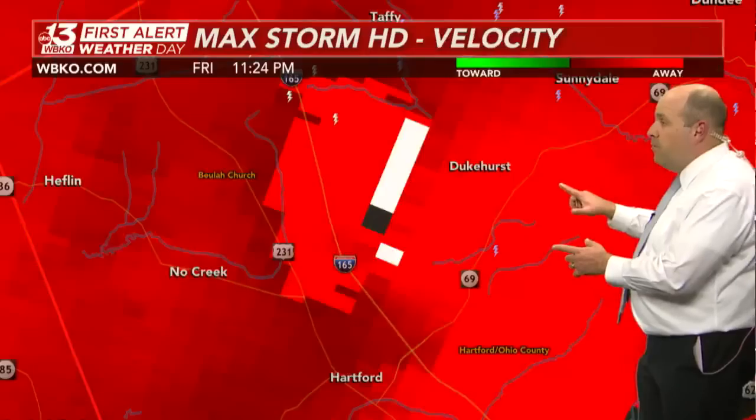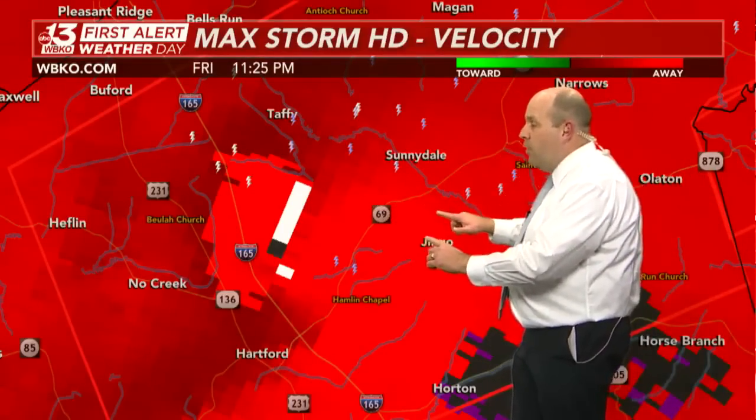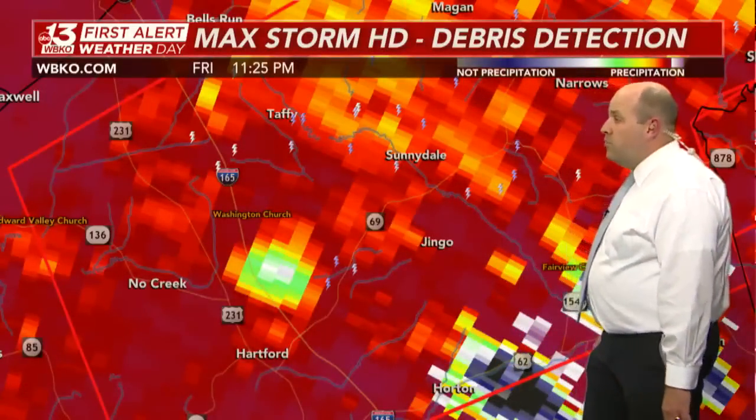Remember, this is moving rapidly to the east-northeast, and if anything, trying to turn a little bit more to the right. As some strong tornadoes do, they make more of a right-hand turn with time — a sure sign of a long-track supercell with a long-lived tornado.